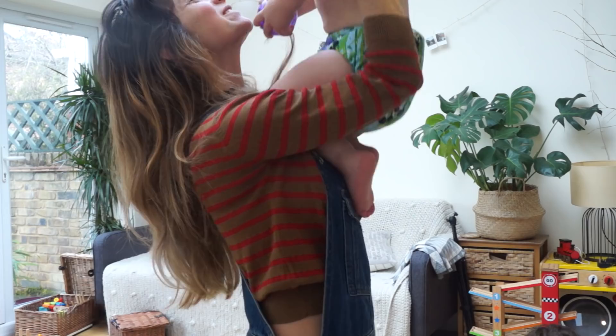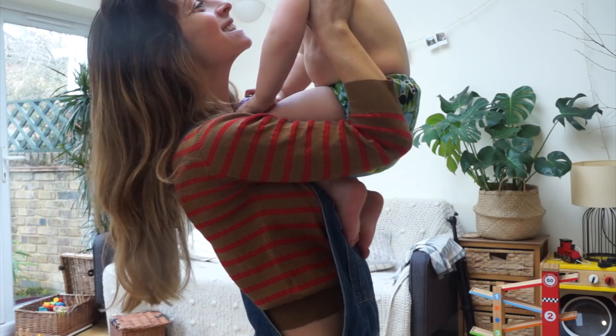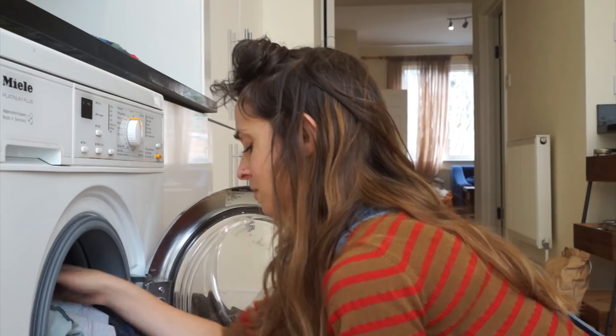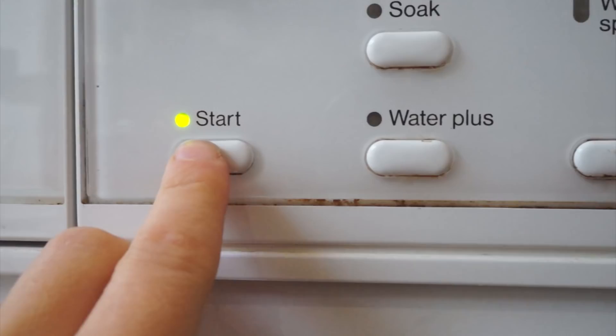Sonny just woke up from his nap so I'm just going to change his nappy before we head out. Today miraculously I managed to put the wash on before we headed out. There is quite a lot of washing to do with reusable nappies, but I feel like you're washing all the time anyway as a mum. I wash mine at 30 degrees, and we're off!